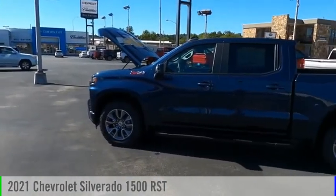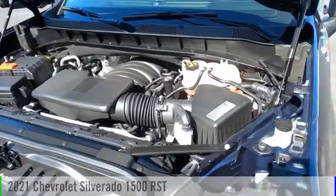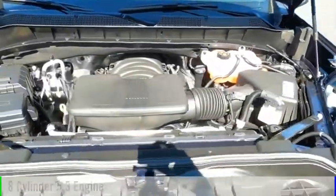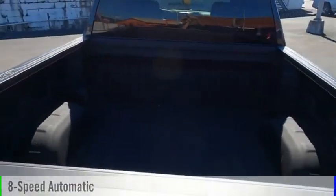Take a ride in the 2021 Silverado 1500. This vehicle is powered by a four-wheel drive, eight-cylinder, 5.3-liter engine, and comes with an eight-speed automatic transmission.